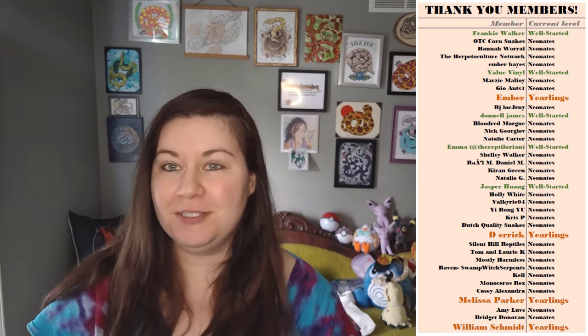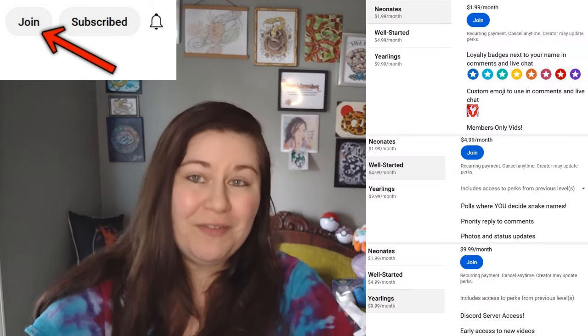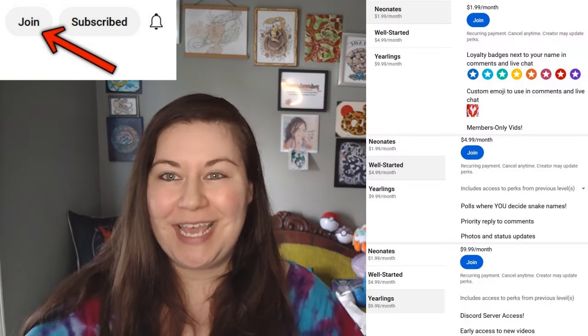Before I jump in, I want to thank all the members on this channel for helping to make everything possible. If you would like to become a member, you can click join under any video to do so. You get different perks based on the different level that you choose, so please check those out if you are interested.